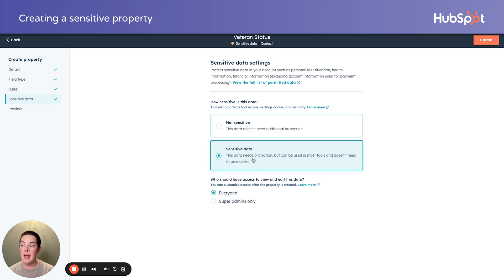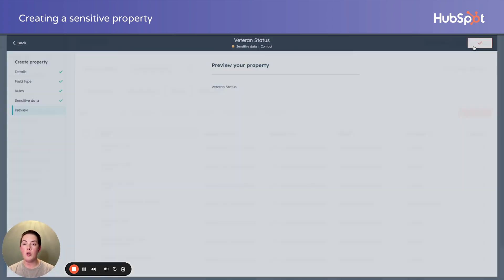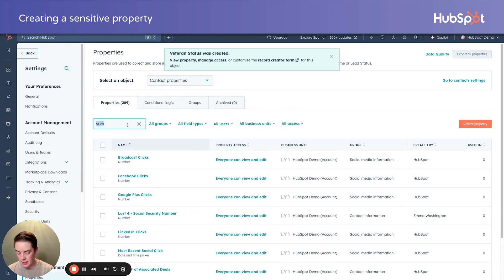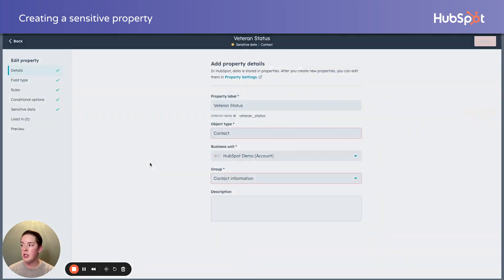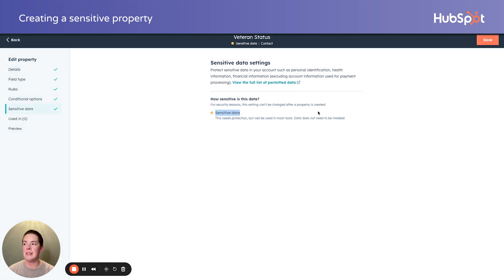If you've opted into the highly sensitive beta — which I've linked more information about — there will be an additional option. So I can specify sensitive. I can specify everyone can view and edit this data, or super admins only. I can take that a step further if I want to really lock it down or specify field-level permissions. I can preview it, then create. And just like that, we have a typical form field you're all very used to creating. You'll notice the additional information indicating this is indeed sensitive, and it can't be changed after the property is created.